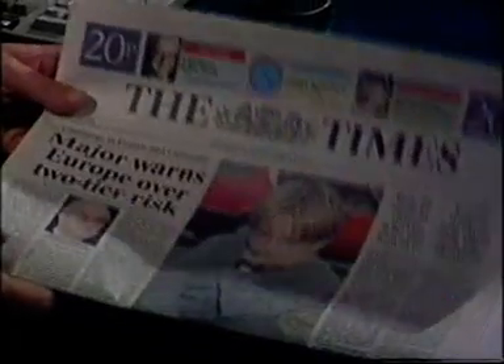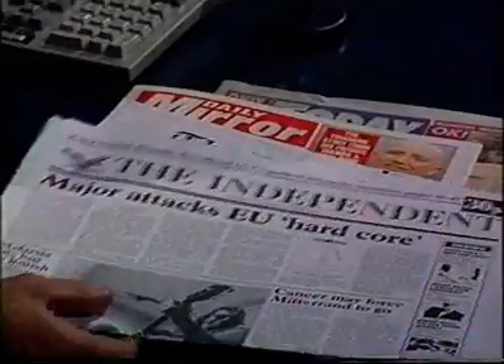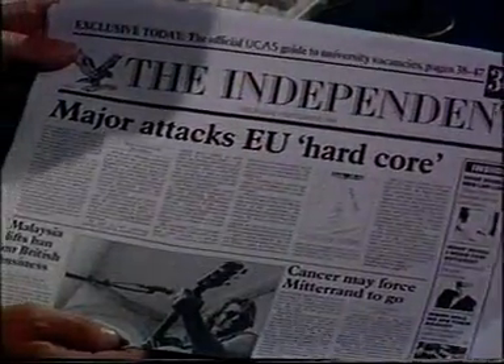Most of them lead on news of John Major's speech over Europe — that's the Times: 'Major warns Europe over two-tier risk'; the Independent: 'Major attacks EU hardcore'.